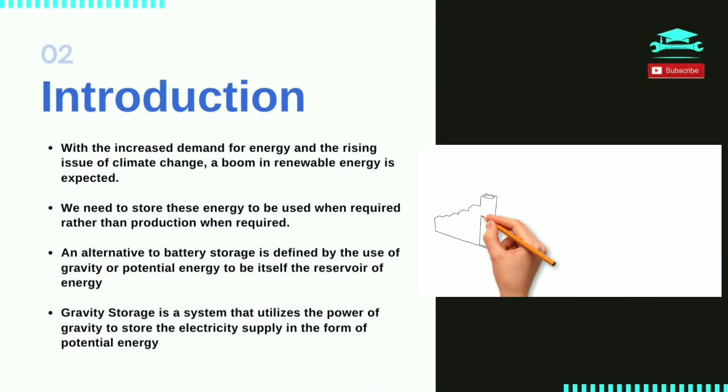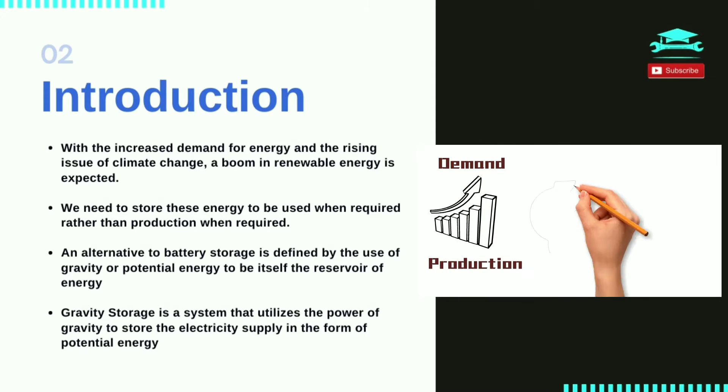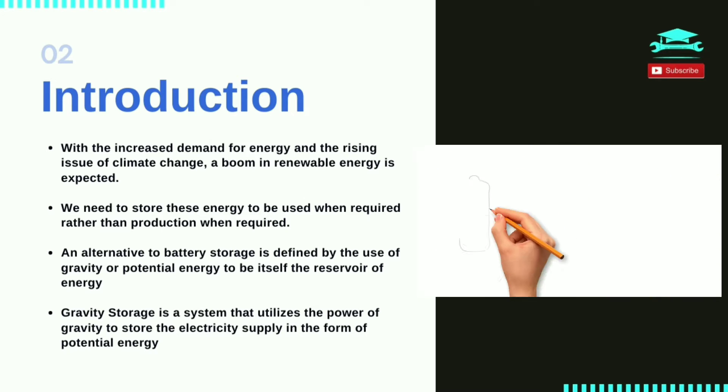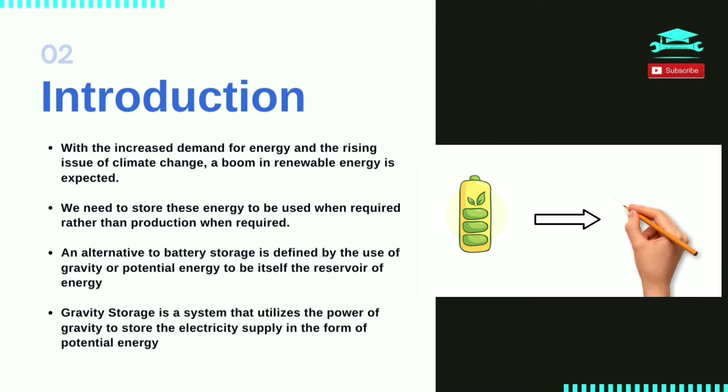With the increased demand for energy and the rising issue of climate change, a boom in renewable energy is expected. The production of energy through green sources is highly fluctuating in nature, dependent on conditions such as weather, sunlight, etc. This brings a need to store this energy to be used when required, rather than producing when required. The conventional sources of energy storage include battery storage and hydro storage.